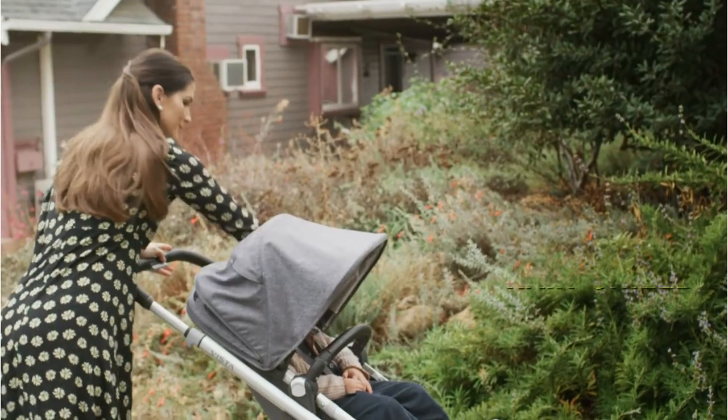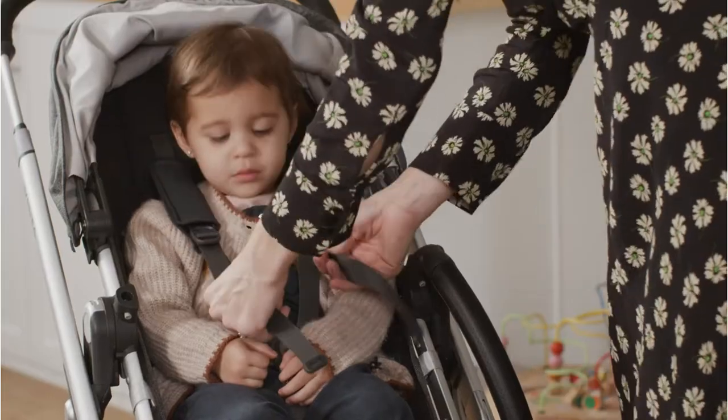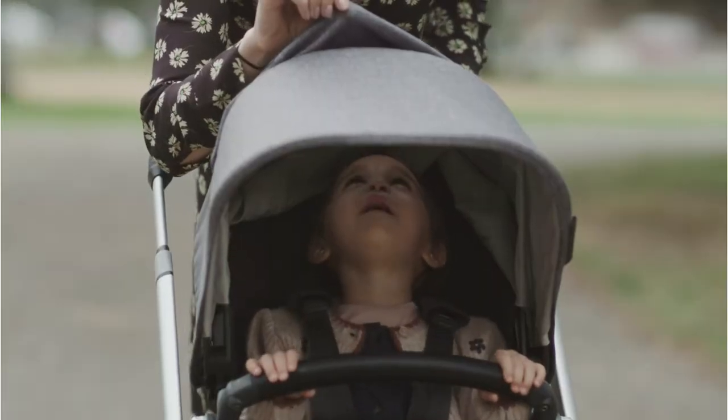Along with a roomy toddler seat, dedicated rain shield storage, an extendable canopy, and a larger seat for the child. Keep in mind that the stroller itself takes up some room.